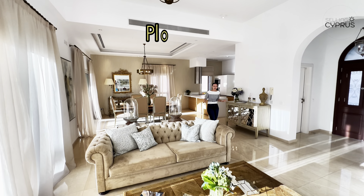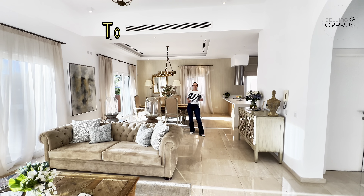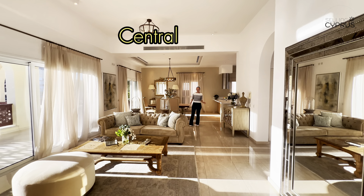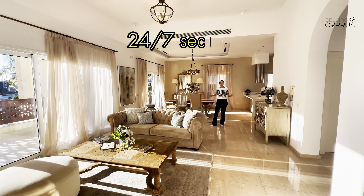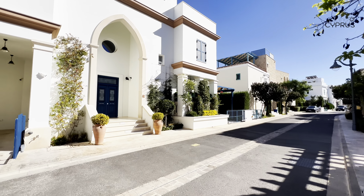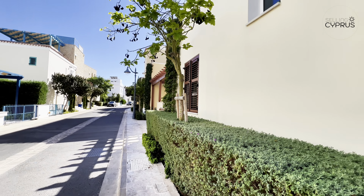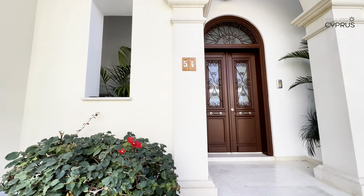The villa is located on a plot of 644 square meters with a total covered area of 511 square meters. We have central heating, air conditioners in every room, 24/7 security, VRV systems and so much more. This villa is super Cypriot in style but contemporary at the same time. I'm loving all the furnishings — it really is quite welcoming.